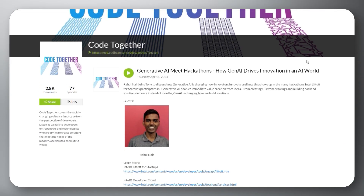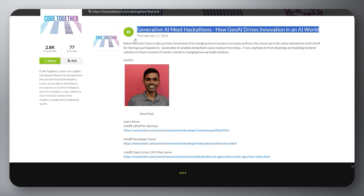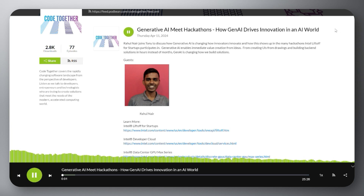Tony and Rahul discuss the concept of Gen AI, which uses algorithms to create diverse content like art, music, and text. They highlight the growing interest in Gen AI with a particular focus on hackathons, where participants collaborate on AI projects. The episode emphasizes how Gen AI is reshaping creative processes and problem-solving across industries, providing a platform for experimentation and fostering a culture of innovation.